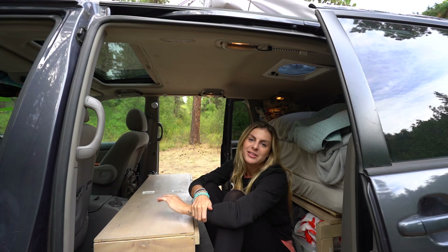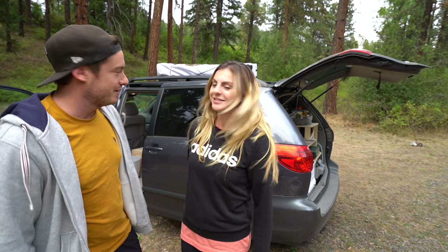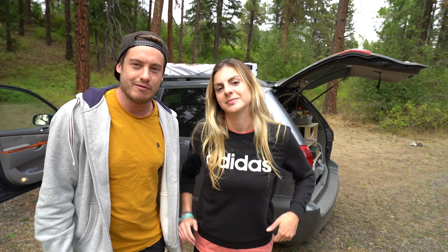Hey, welcome to our house tour. Here's our 2006 Toyota Sienna that we converted to live in full-time and travel around the country. We started in North Carolina, went up the East Coast to New York, cut across the country and now we're in Washington.